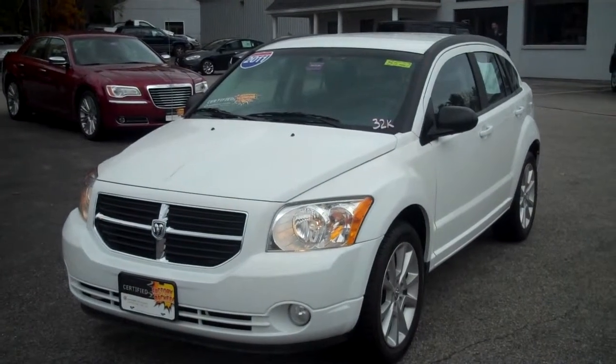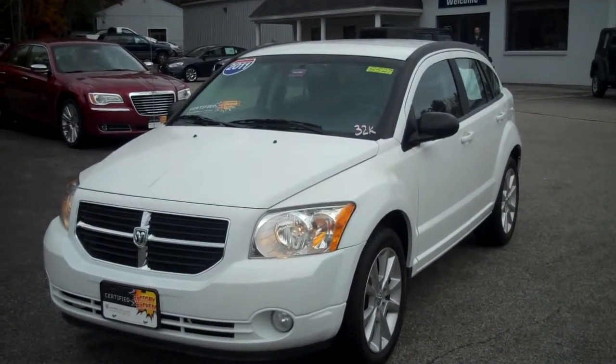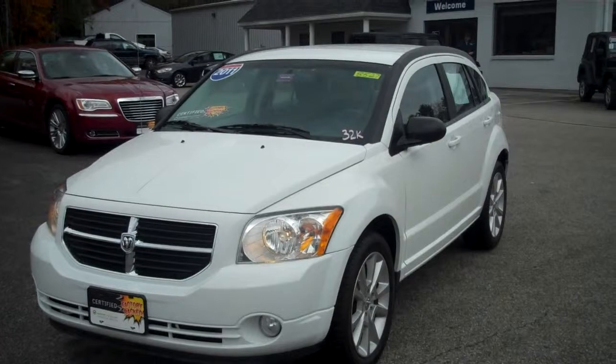Steve Smith, Southern Maine Motors here in Saco, Maine. Today with stock number 8527, this is a 2011 Dodge Caliber.